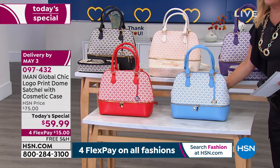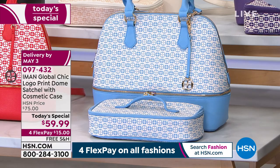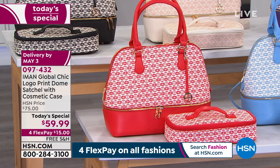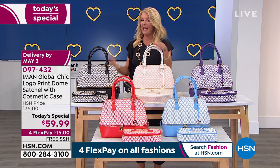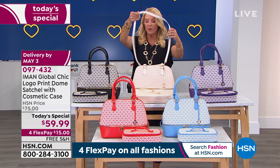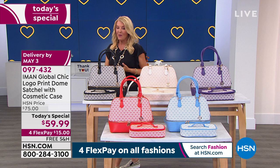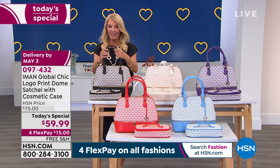We also have the chambray — very upscale and denim-friendly in a super chic design — and finally the scarlet red, each with its matching cosmetic bag. The bag measures 13 inches by 5 inches by 11 inches, with a 7-inch handle drop so it sits in the crook of your arm or over your shoulder. You also get a completely removable and adjustable crossbody strap. There are four flex pays and free shipping.